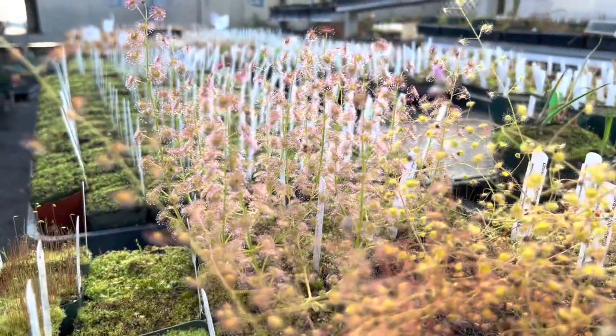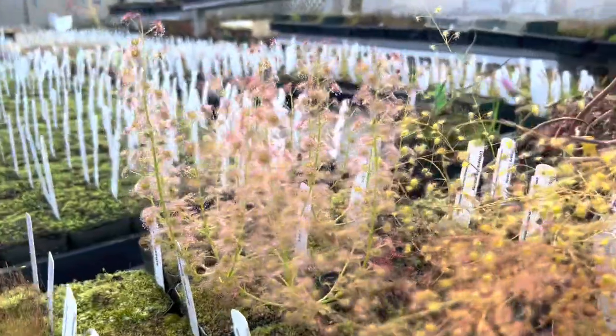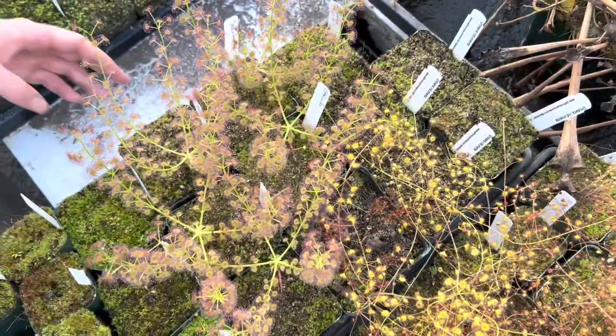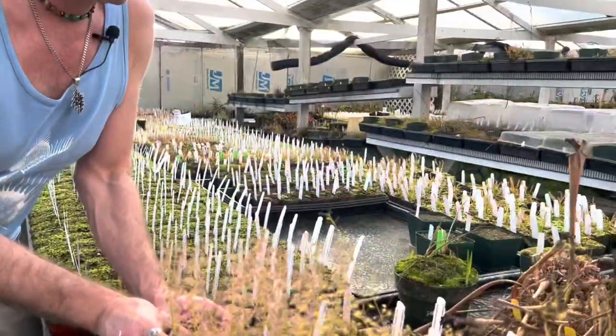Drossera perecta has single stems that come straight up, whereas stolonifera — typical stolonifera, like these beautiful specimens here — usually branches four to five times at the base to create these really beautiful little sundew trees or bushes.